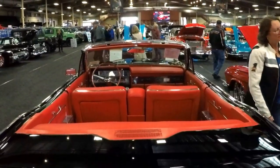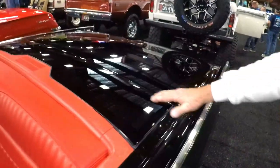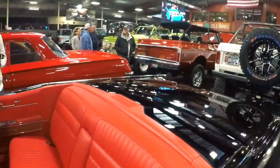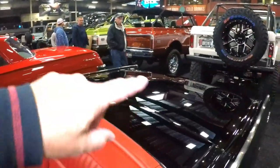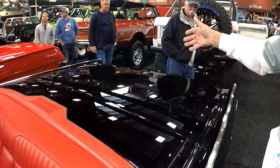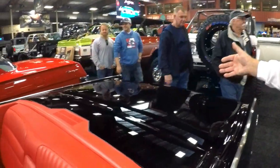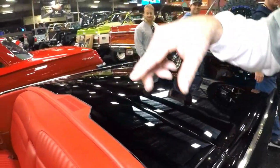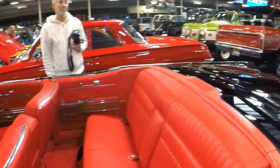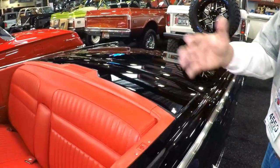The convertible top — it's all electronics. How does it work? This piece flips up, then the top comes up and comes back down and covers. How much trunk space is there with the top down? There's still quite a bit, but not a whole lot. With the top up there's a lot of room. Did you redo the top? Yes, pretty much everything's been redone.